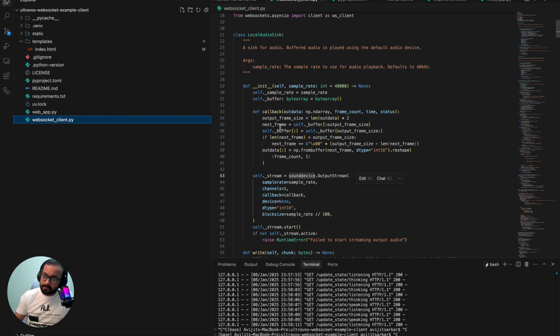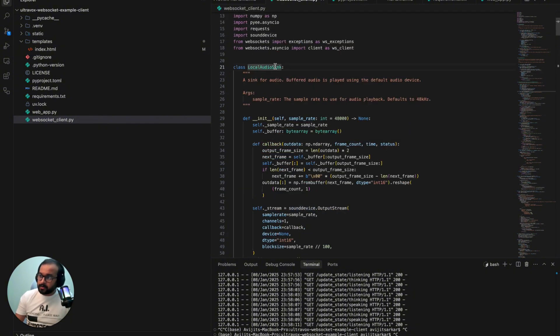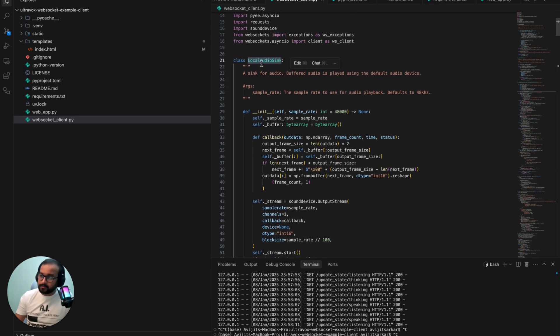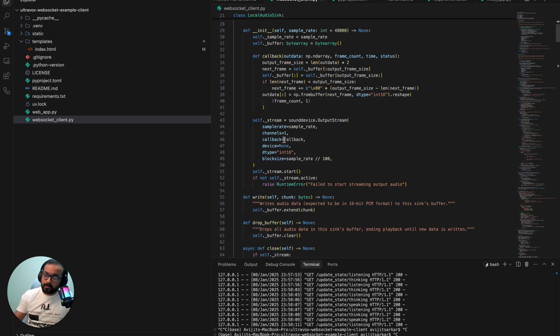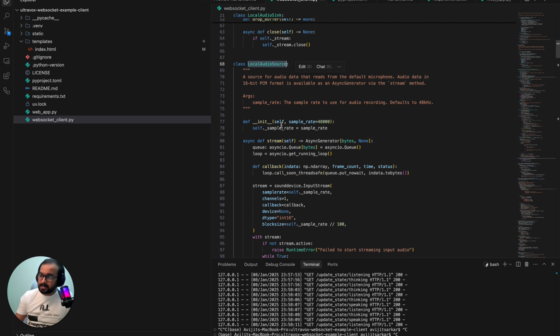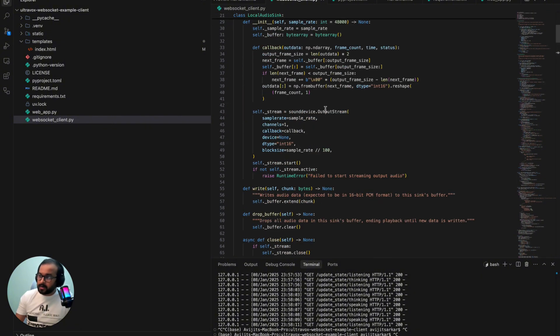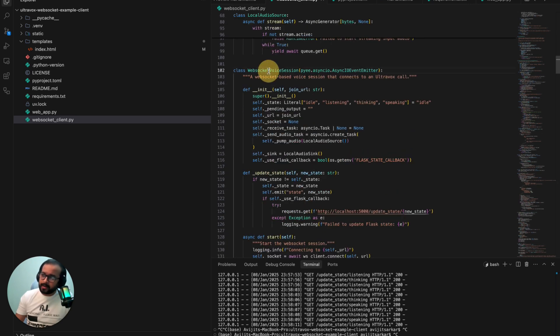The reason it's demo-only is because we're using the local sounddevice to run everything locally. The LocalAudioSink class is defined to produce the voice output from the model. LocalAudioSource is used to get voice input from the microphone — it uses sounddevice input stream, while LocalAudioSink uses the output stream. Then we have the main voice agent class, which is WebSocketVoiceSession, and this is where we use WebSocket to connect to the Ultravox API.